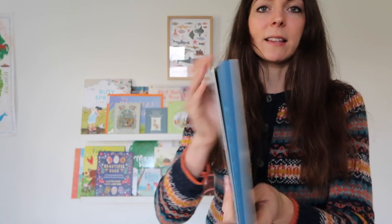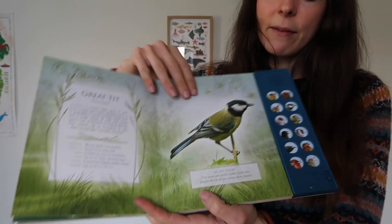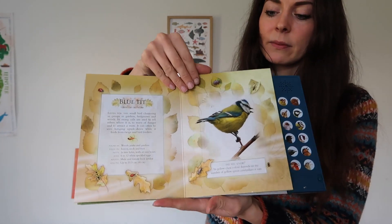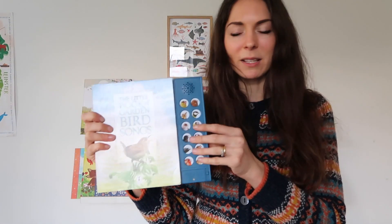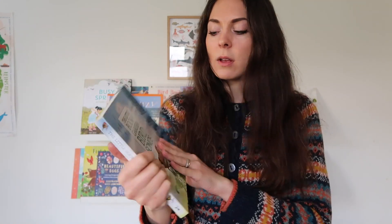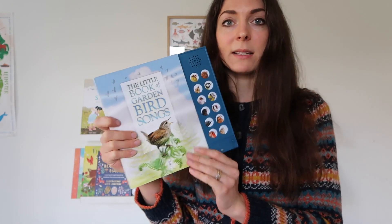Another book all about birds is The Little Book of Garden Bird Songs. These books are fantastic — there's a whole series including a Dawn Chorus one which would be really great for this time of year. It goes through all the different birds you might see in your garden, so it's a lovely one to take outside. The corresponding buttons let you hear each bird's song. There's a little on/off button as well which is great if you've got toddlers. There are also safari sounds, ocean sounds, nighttime animal sounds, woodland birds, and storm chorus versions — I really recommend this whole series.